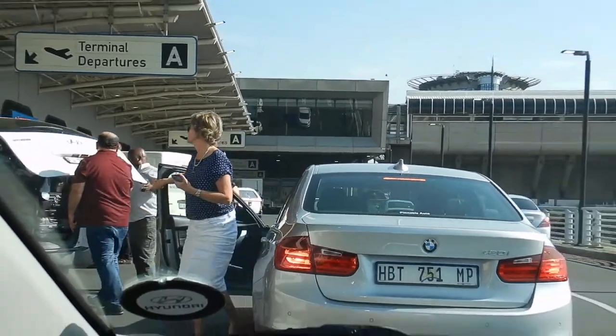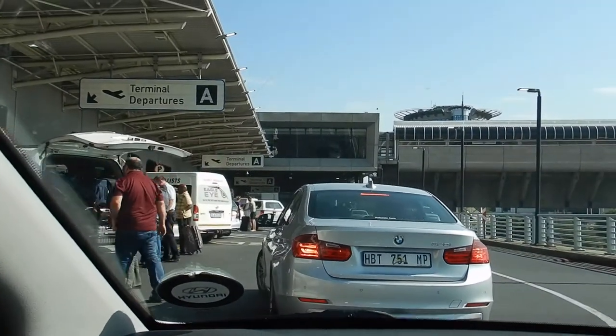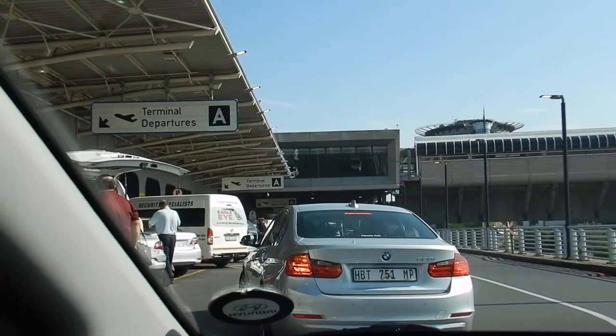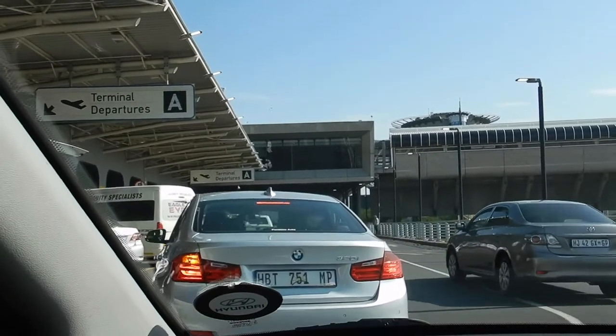So this is where your Uber will drop you off. Be sure to check out my videos of what I've been doing here in Johannesburg — the links are in the description box below.